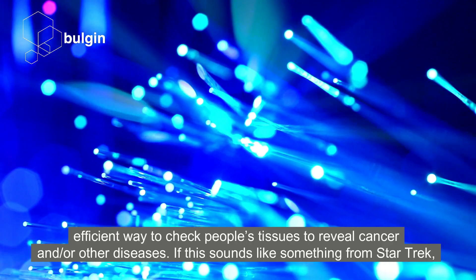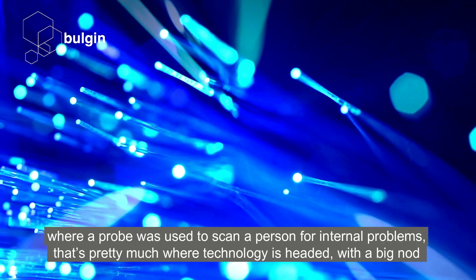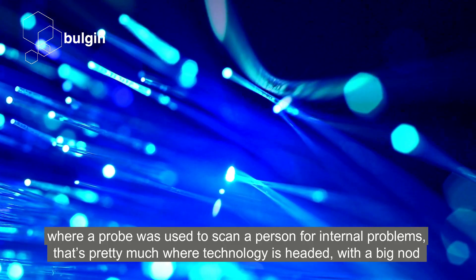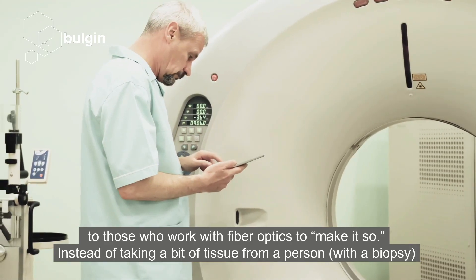If this sounds like something from Star Trek, where a probe was used to scan a person for internal problems, that's pretty much where technology is headed, with a big nod to those who work with fibre optics to make it so.